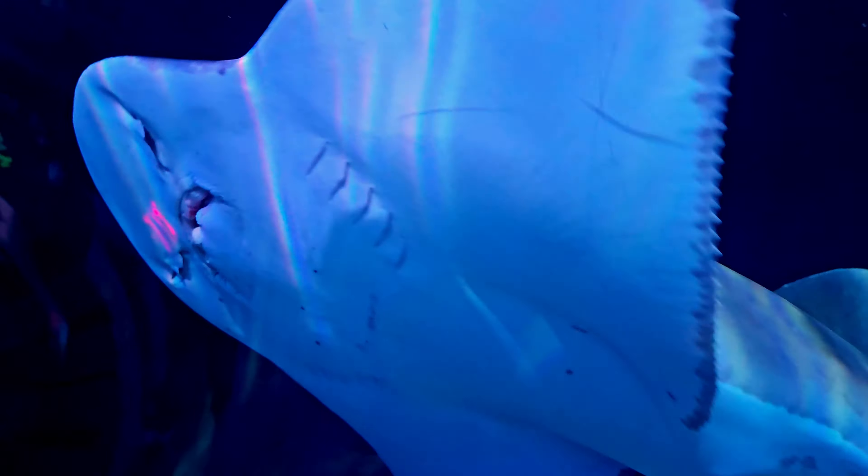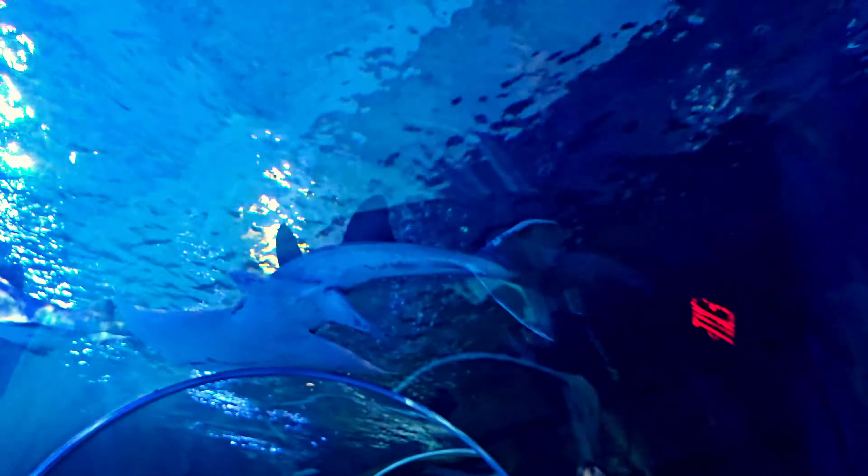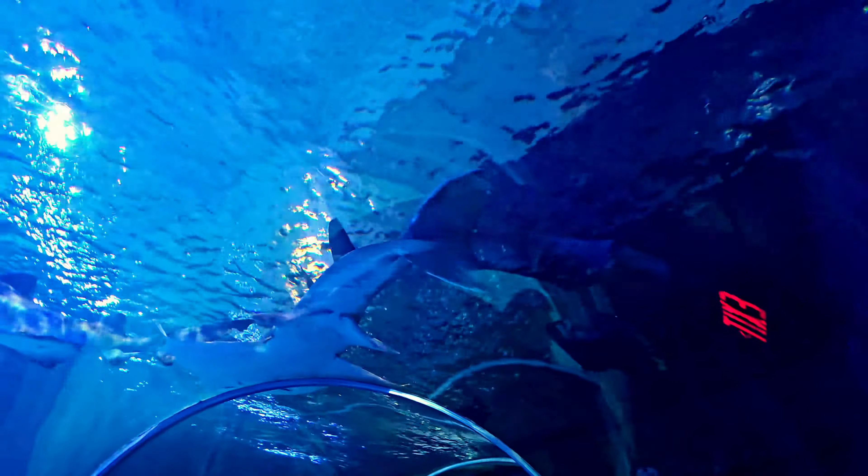Look at those teeth! Oh, if I saw that in real life, I would be wetting my pants.